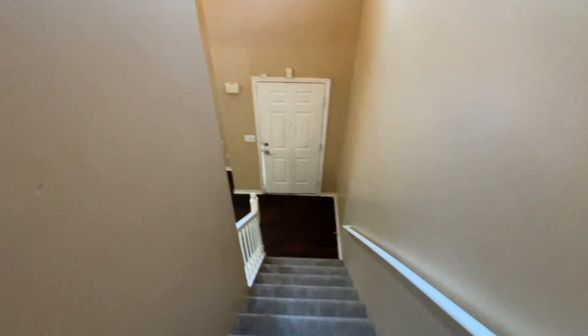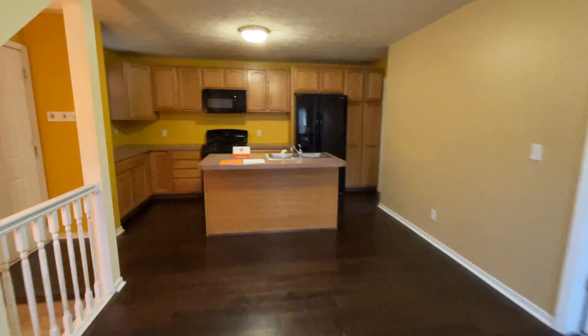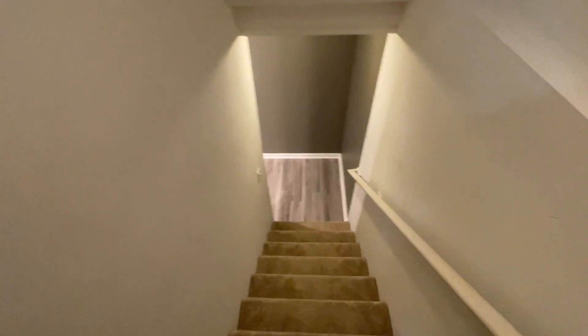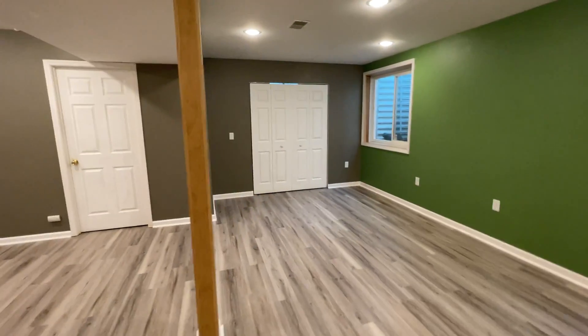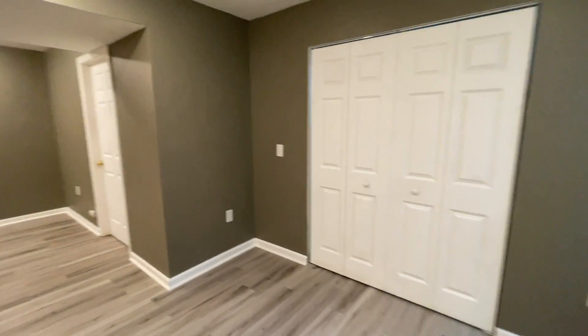Heading back downstairs to the rec room. Huge finished rec room, or possible fourth bedroom if you wanted. There are closets over here, and it does have proper egress windows.